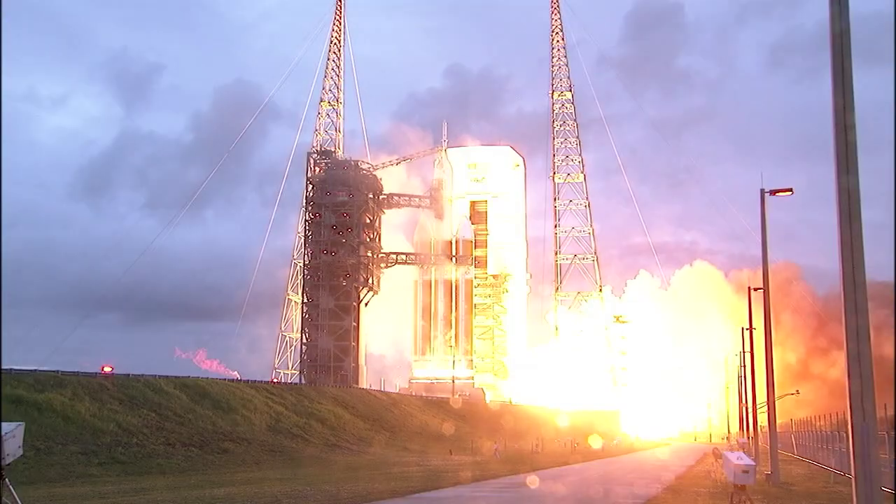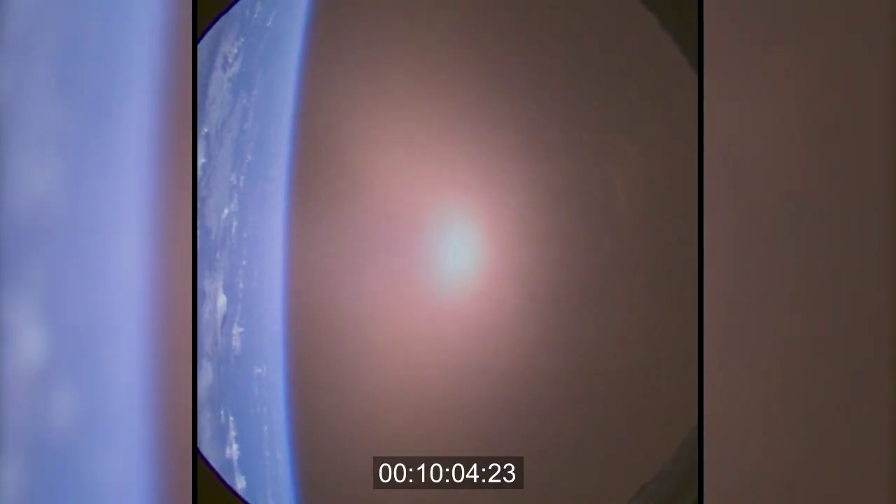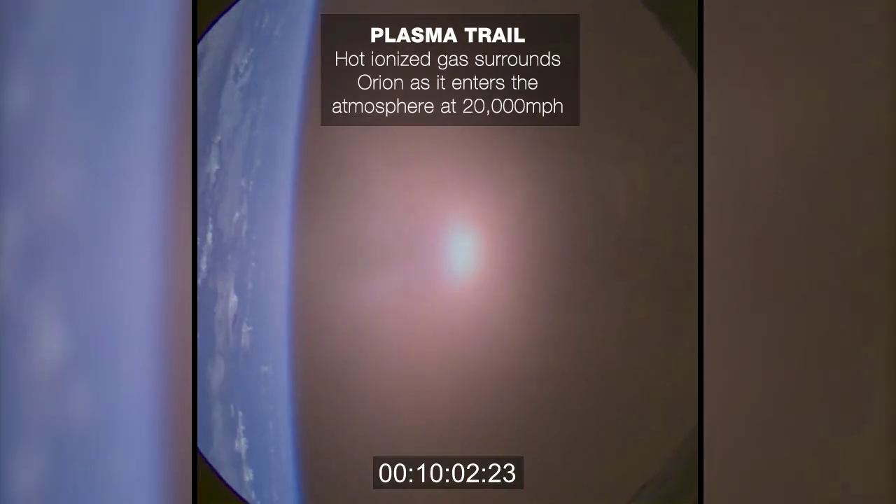The 2014 test of Orion gave us a lot of really great data to be able to work on the next iteration of Orion's design. I was there at the launch, I got to see the rocket go up, and then it disappeared, and we just crossed our fingers and hoped that everything we'd done was right.